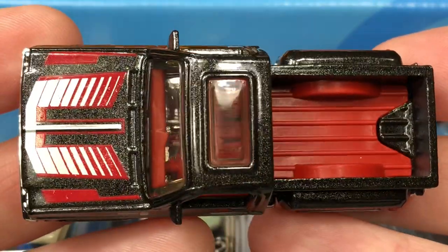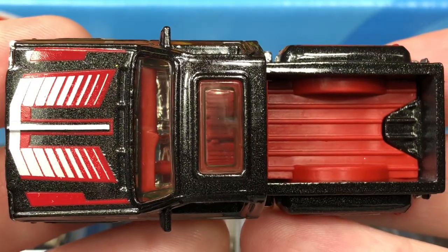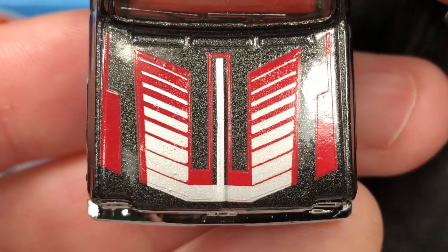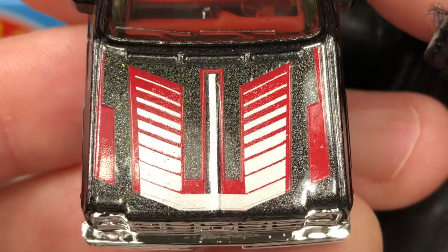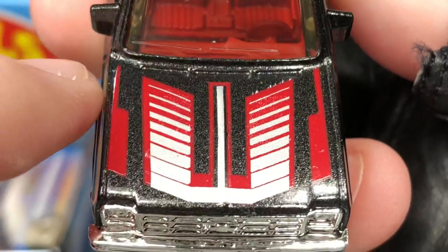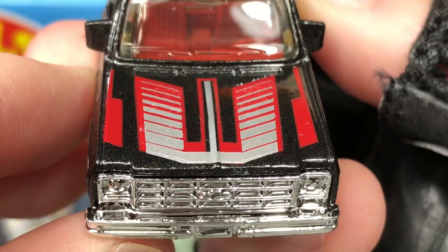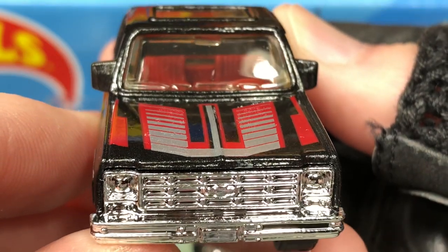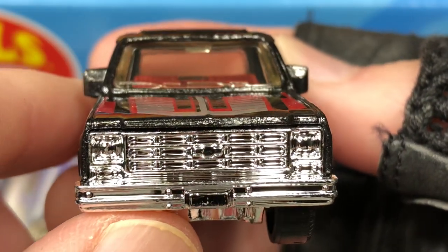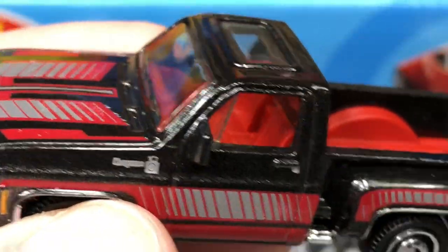And a view from the top — check out that hood. Doesn't that look cool? There you see the wipers on the glass right there. And a little rear view mirror up there on top — all those little details make it look so good. Loving this Matchbox.